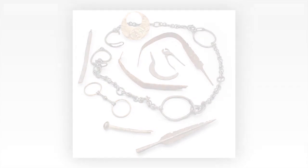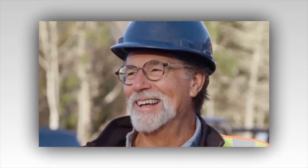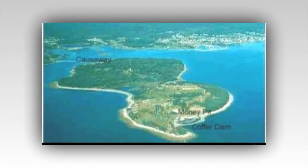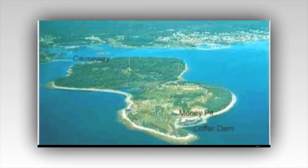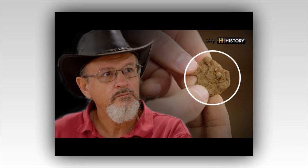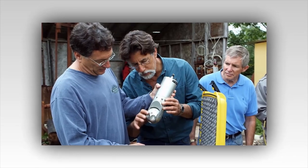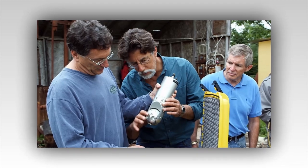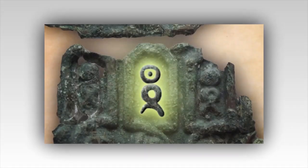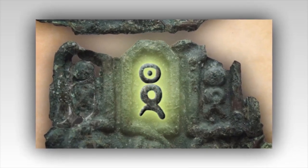Initially, the object appeared as an unassuming piece of metal, but upon closer examination, its potential historical value began to shine through. The copper object is a small, intricately carved piece, seemingly part of a larger mechanism or artifact. Its surface is adorned with peculiar markings and symbols that have yet to be deciphered, and the object's design suggests it could date back several centuries, perhaps even to the time of the early European explorers or settlers in the Americas.